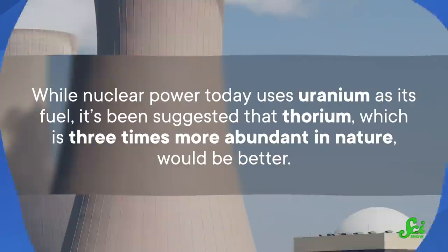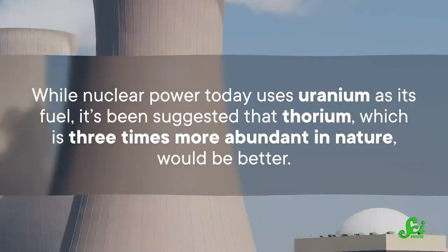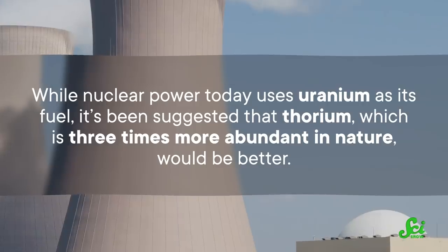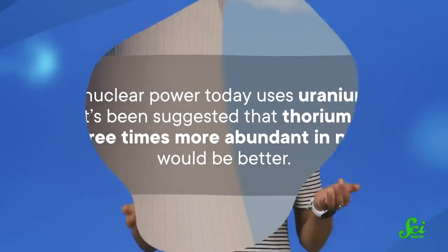That's where thorium comes in. While nuclear power today uses uranium as its fuel, it's been suggested that thorium, which is three times more abundant in nature, would be better. And while it's not quite a slam dunk, they might be onto something.